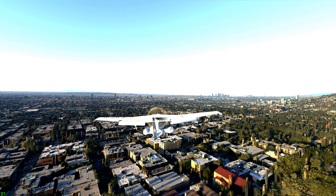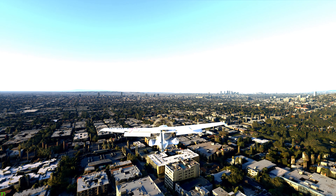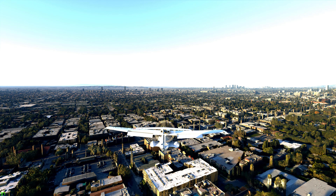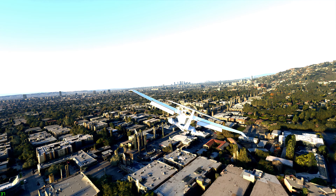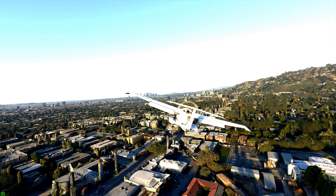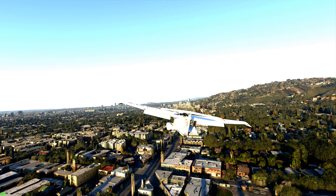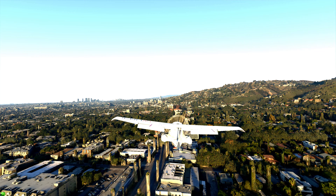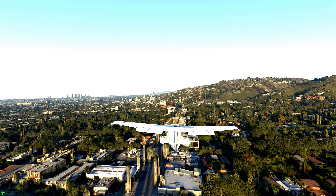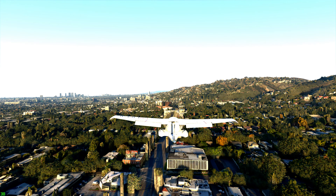Icon X-Ray Golf Sierra, contact SoCal Approach on 124.9. — 124.9, Icon X-Ray Golf Sierra. — SoCal Approach, Icon Alpha Sierra X-Ray Golf Sierra, 600 feet. — Icon X-Ray Golf Sierra, SoCal Approach, continue as planned.